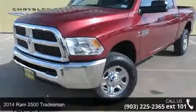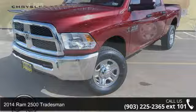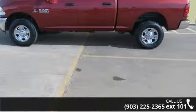Imagine yourself in this 2014 Ram 2500 Tradesman. If you are looking for a first-rate auto, this one could be yours today.